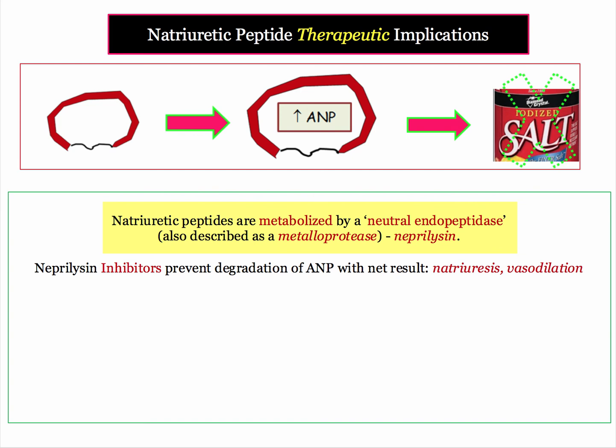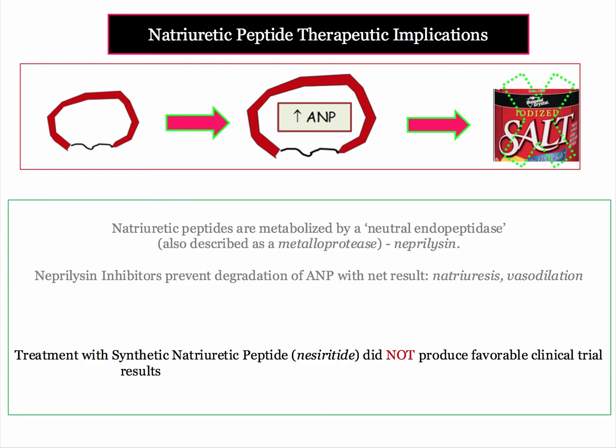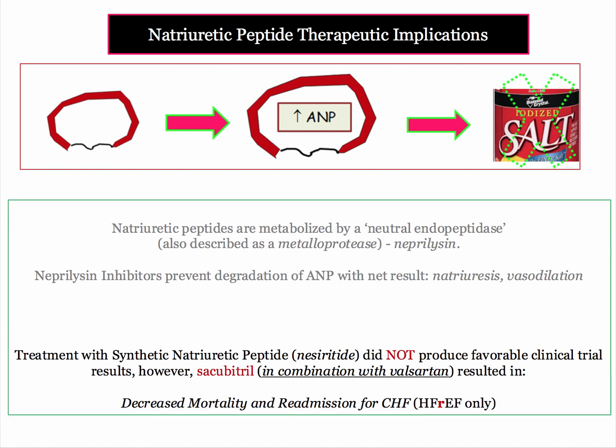But here come the trial results. Giving synthetic ANP did not — and that's a big 'not' — produce favorable clinical trial results. ANP therapy alone in the form of nesiritide was not clinically successful. But when the endopeptidase inhibitor sacubitril was used in combination with valsartan, an angiotensin receptor antagonist, a decrease in mortality and congestive heart failure admissions was observed. ANP infusions alone did not work, whereas neprilysin inhibitors in combination with an ARB did work in clinical trials on patients with reduced ejection fraction.